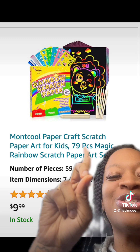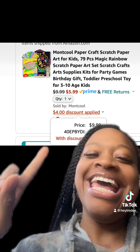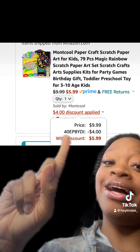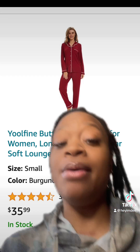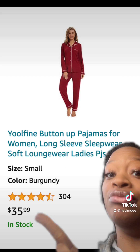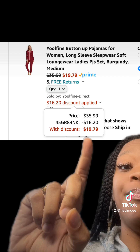These really cute rainbow scratch paper for kids has really good reviews. Once you enter this promo code at checkout, you'll end up paying this price. This really cute button up pajama set, which comes in different colors, has really good reviews, and once you enter this promo code at checkout, you'll end up paying this price.